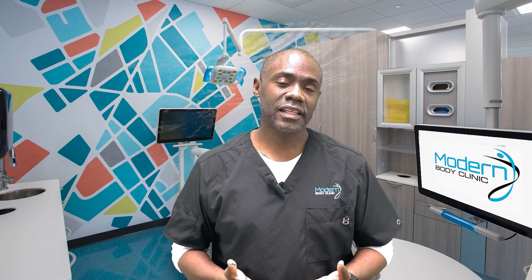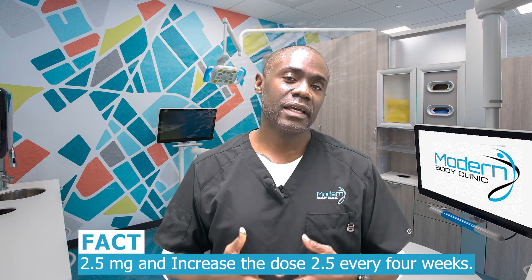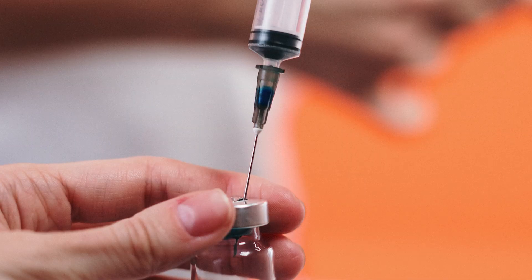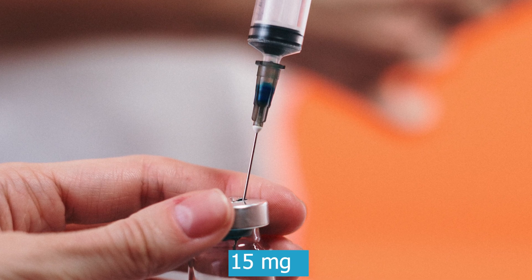Most of the time those symptoms go away, and that's what allows us to go higher on the dose. In the study, they started at 2.5 milligrams and increased the dose by 2.5 every four weeks. Most people were able to get to the maximum dose of 15 milligrams.